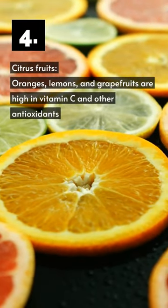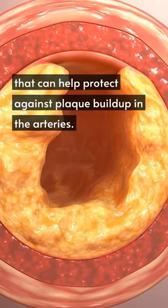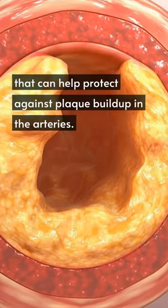Four, citrus fruits — oranges, lemons, and grapefruits are high in vitamin C and other antioxidants that can help protect against plaque buildup in the arteries.